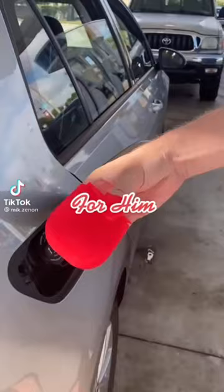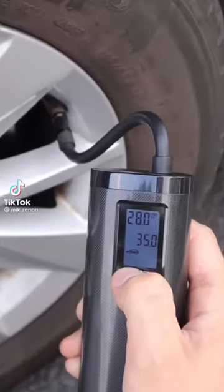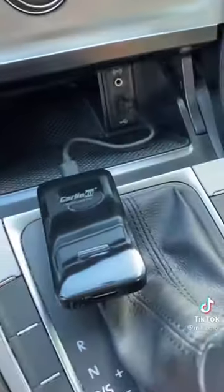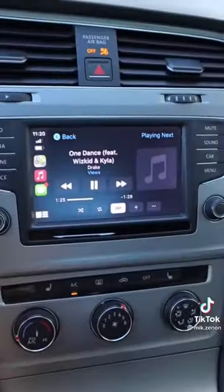Valentine's gift ideas for him. This wireless pump is rechargeable and can inflate car tires, bicycle tires, and balls, charge your phone, and provide a powerful light as well. This little gadget connects your car's USB and allows you to use Apple CarPlay without having to plug in your iPhone each time you get in your car.